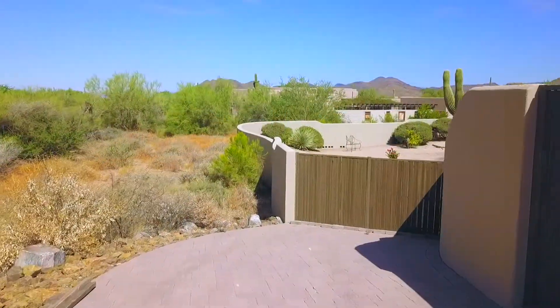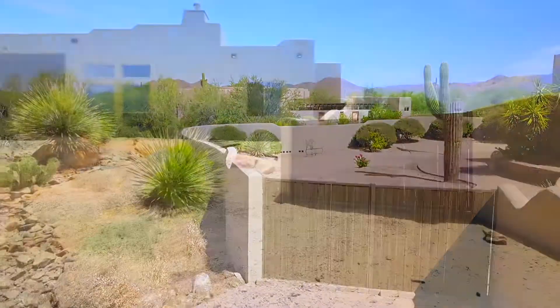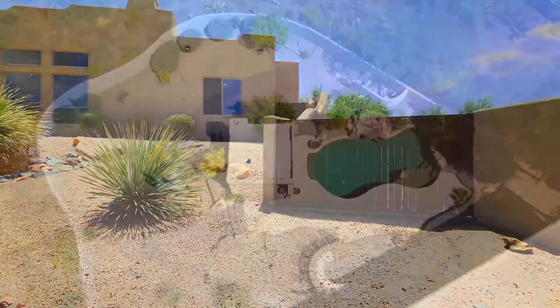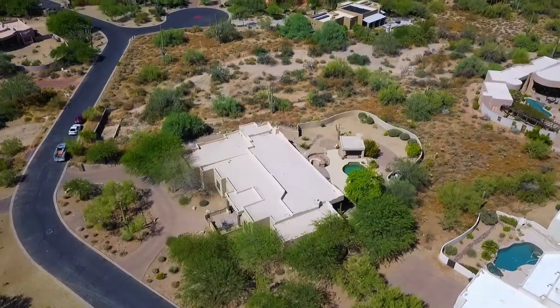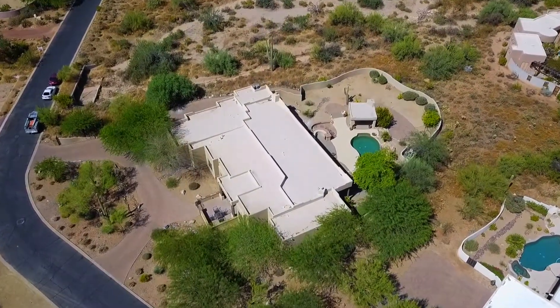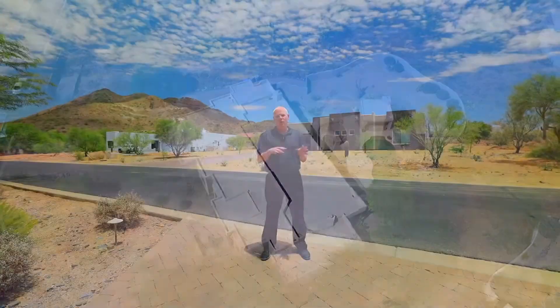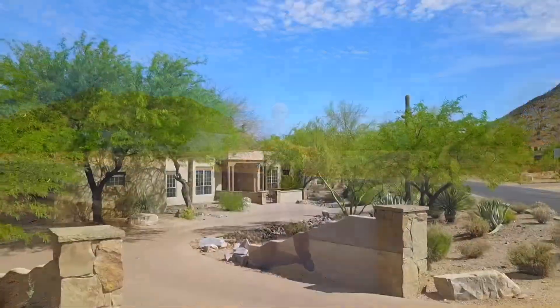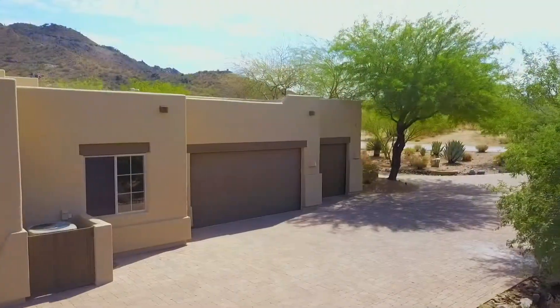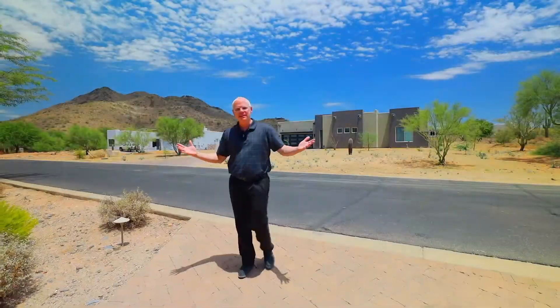A couple things that they've done to the outside of this home: they have an RV gate. It's perfect for hiding away a storage trailer, a boat, weekend toys, whatever it may be. The other thing that they did, which is not cheap, is they hired what's called a hydrologist — that's a fancy way to say a water guy that makes water go only where it's supposed to go. He came in and directed the water so they could put in a beautiful brick paved driveway. Check this out.